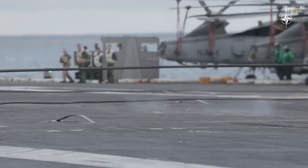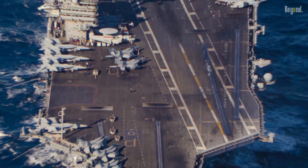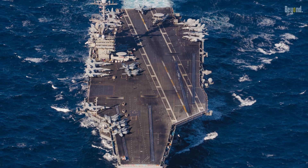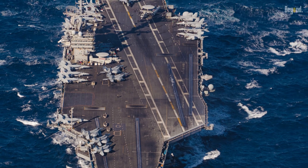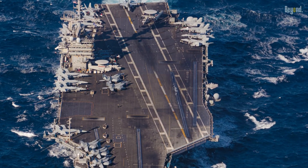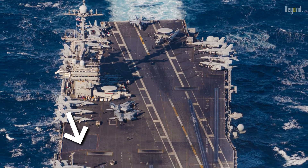Let's take a closer look at the flight deck — this is where the magic happens. The deck, covering about 4.5 acres, is divided into four areas: the catapult area where aircraft are launched, the landing area equipped with an advanced arresting gear system to stop landing aircraft, an area for parked aircraft, and a fourth area for aircraft maintenance.